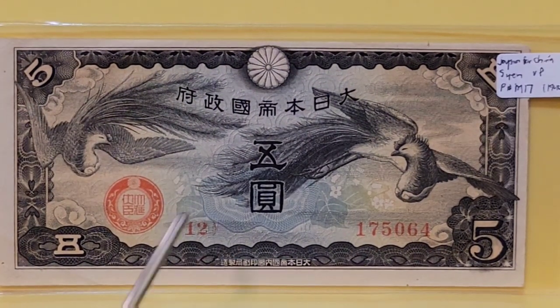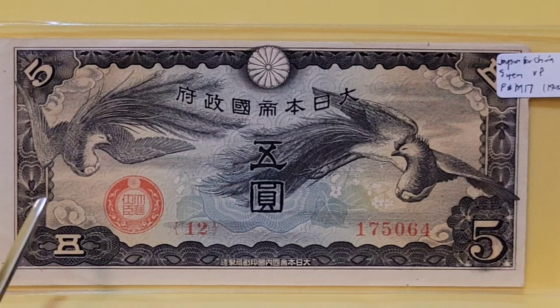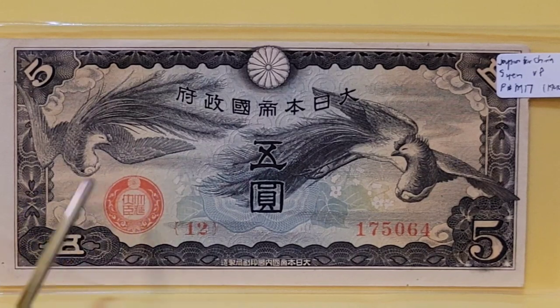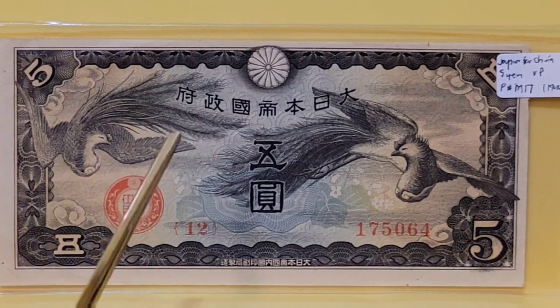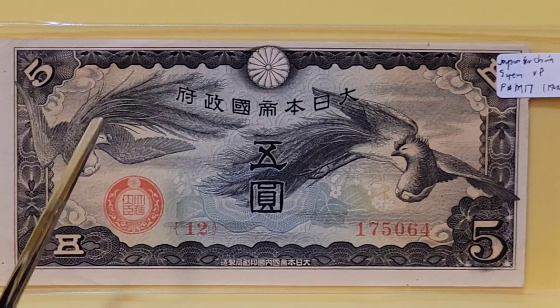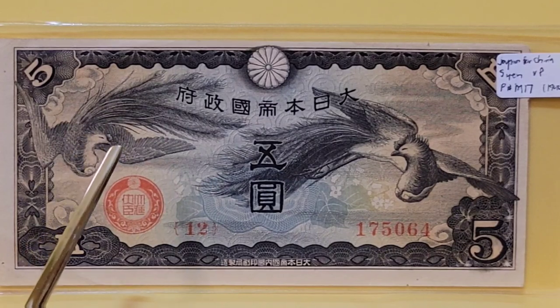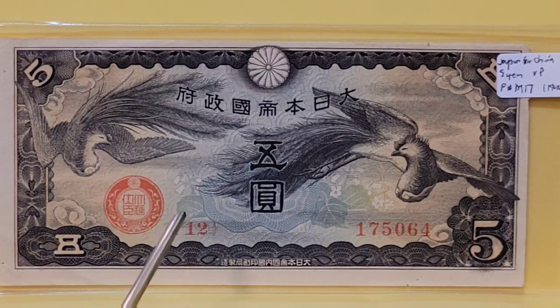When I first got this note I assumed those were imperial dragons, but they weren't — they're actually a special kind of chicken that to this day is one of the cultural treasures of Japan. I thought it was a fantastic fenghuang or some sort of phoenix. But no, there are literally chickens in Japan that have tail feathers that can be 15 to 20 feet long. And here we have a couple of them flying through the air on this Japanese banknote — a lovely 5 yen. You have to look up those Japanese dragon chickens to believe it.